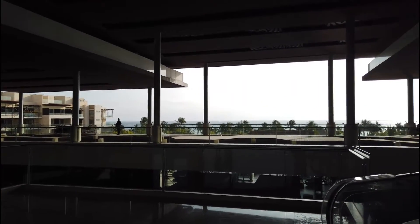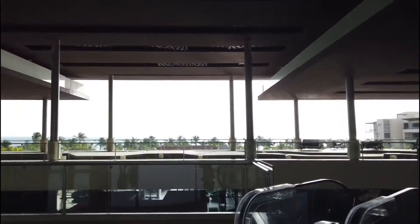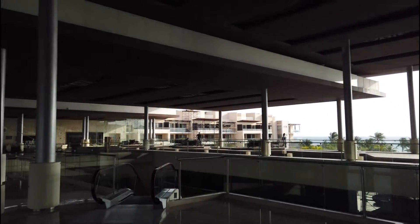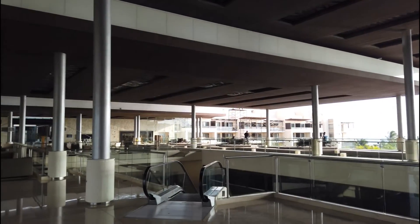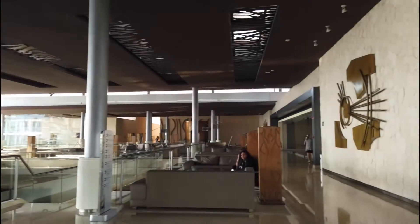They've got this deck that runs all the way across to the other side. We're going to try to get on the deck over here — I think this side sustained some damage during the hurricane. Let's go over here on this side.